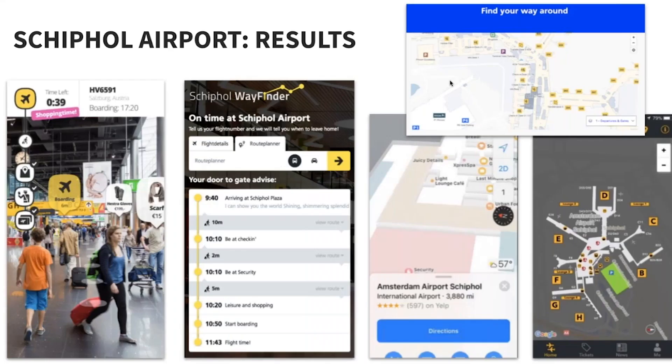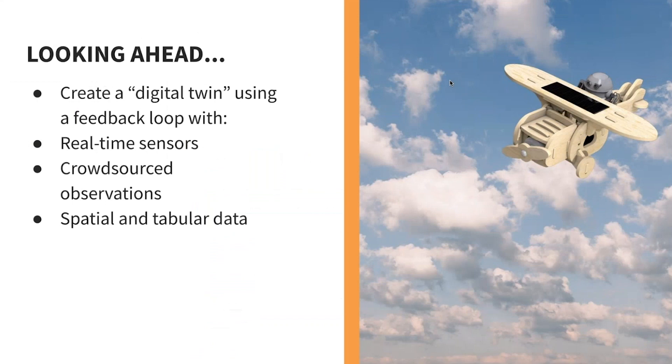Here are some of the apps they have. You can see the Schiphol Wayfinder — that's their own app that basically helps you understand timing. They also have a little AR app, so as you're walking around you can see products and deals nearby. You can get directions to the gates and see an overview. Basically, the idea is that with your mobile device you should be able to find your way around the airport.